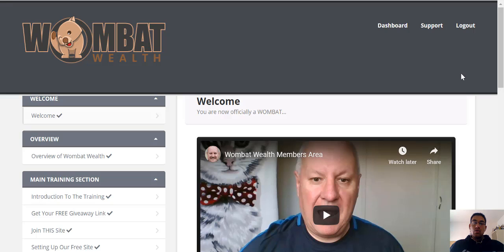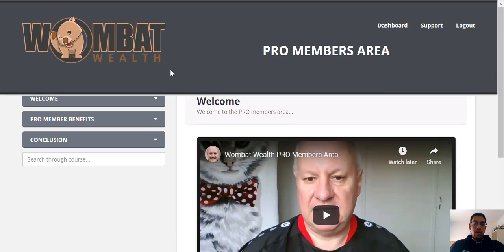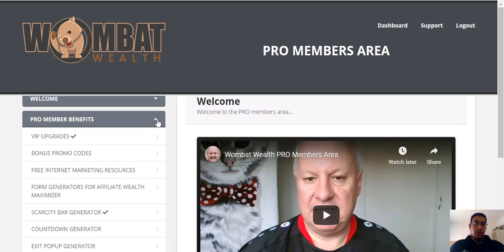If you go for one of the upsells, which is the pro version, it takes you to an area that looks like this. Under the pro member benefits, you will have access to all of those additional member benefits.